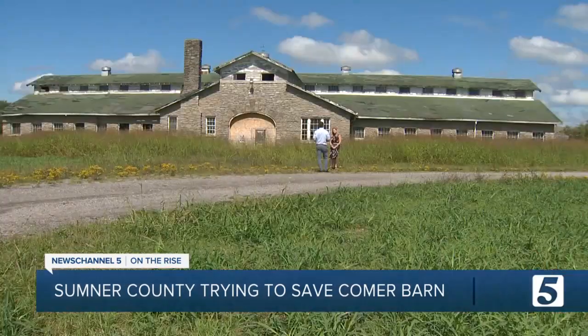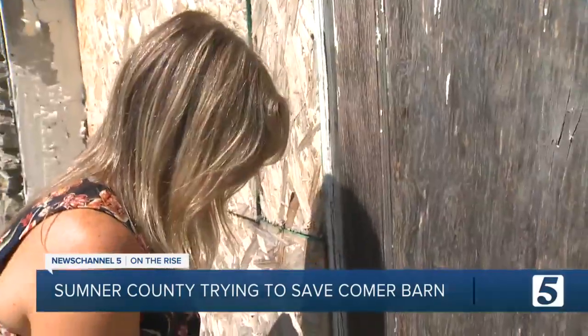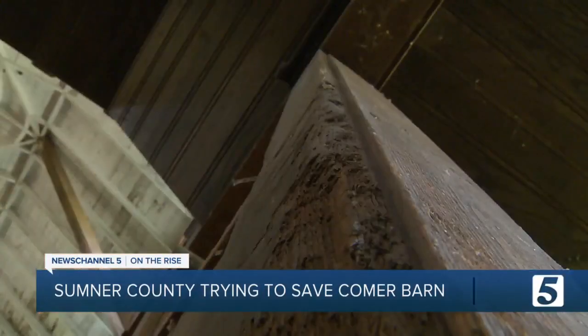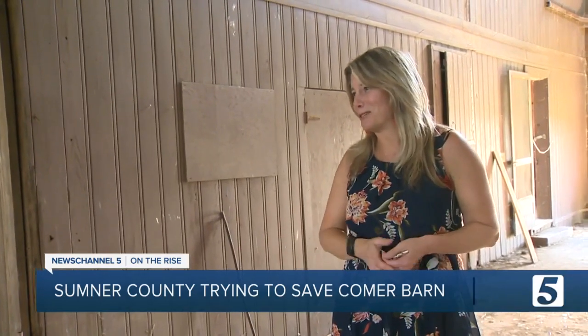I would argue that it's become part of our identity. Deanne DeWitt is possibly the barn's biggest supporter. She's the president of the County Preservation Foundation. The barn has already received $250,000 from the state to fix it up. The construction and the stability of the structure is exceptional given what you see from the outside.